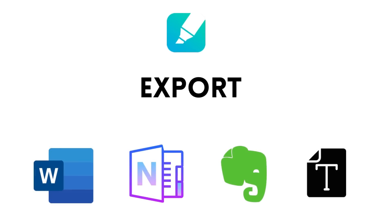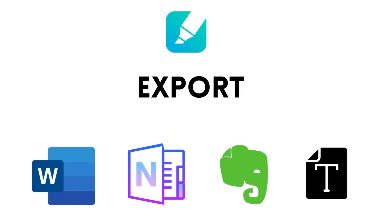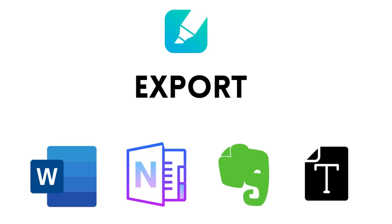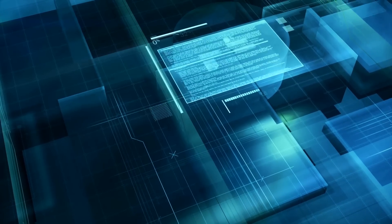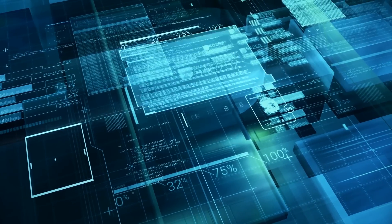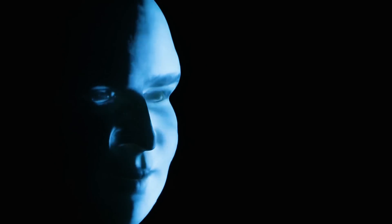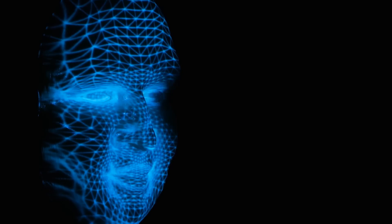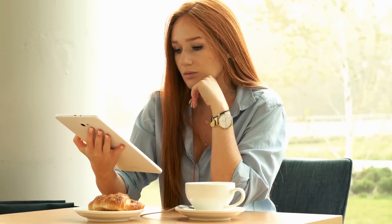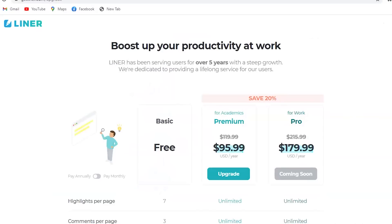Liner also supports direct export to Microsoft Word, OneNote, Evernote, and TextFile from My Highlights at your Liner home. The most exciting part is that Liner's algorithm makes personalized article recommendations based on your highlights at your Liner feed. As you make more and more highlights, Liner will learn more about your needs and get better at providing you with the articles that you will love and need.